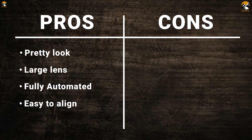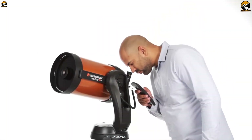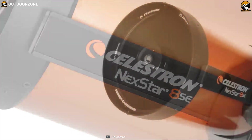If you want to explore an amazing stargazing experience and are looking for a fully automatic telescope, then the Celestron 11069 NexStar 8SE telescope is the right option.